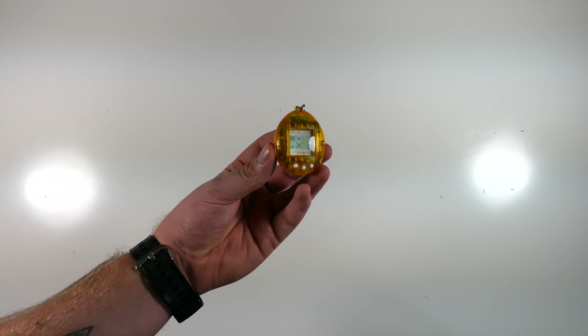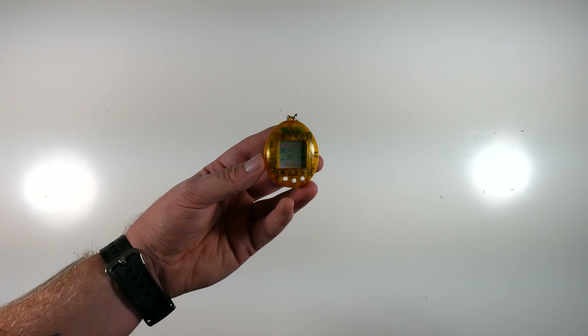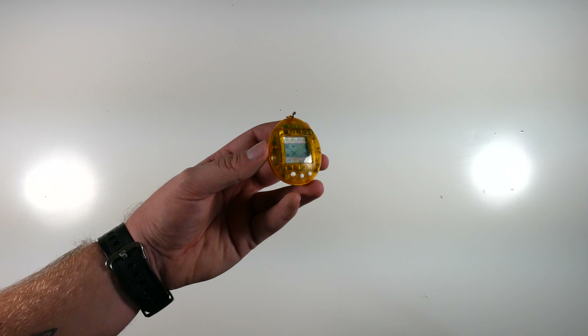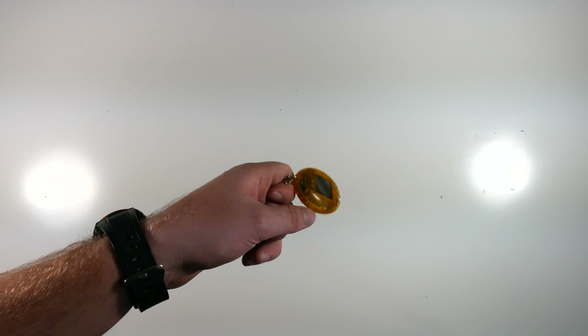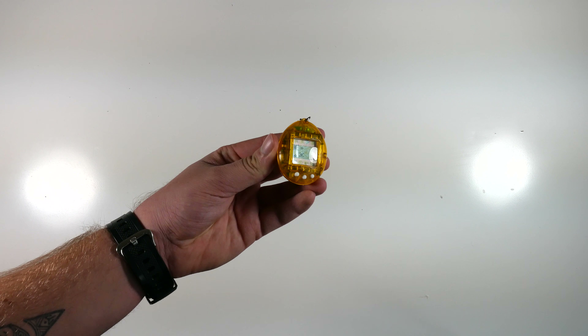The original Tamagotchi. This thing was absolutely annoying back in the day because you had to feed it every few hours. Mine's gone to space — he left me, I'm not a good owner. But kids would have these on their key rings and just feed them until they evolved and became like a super mutant thing.